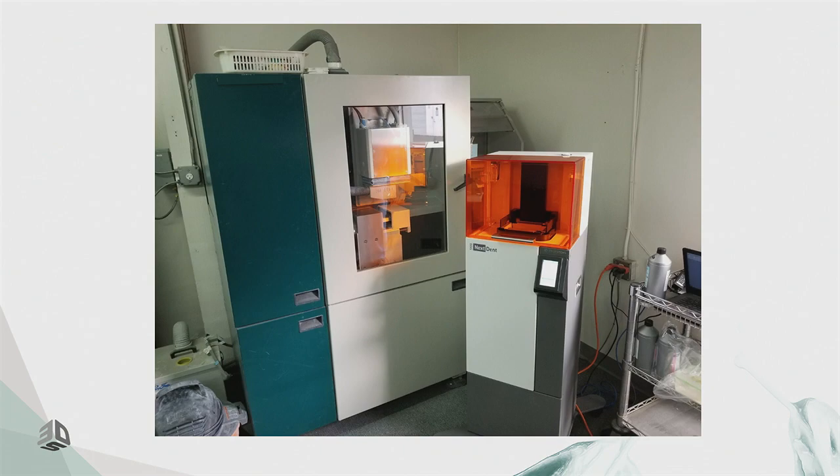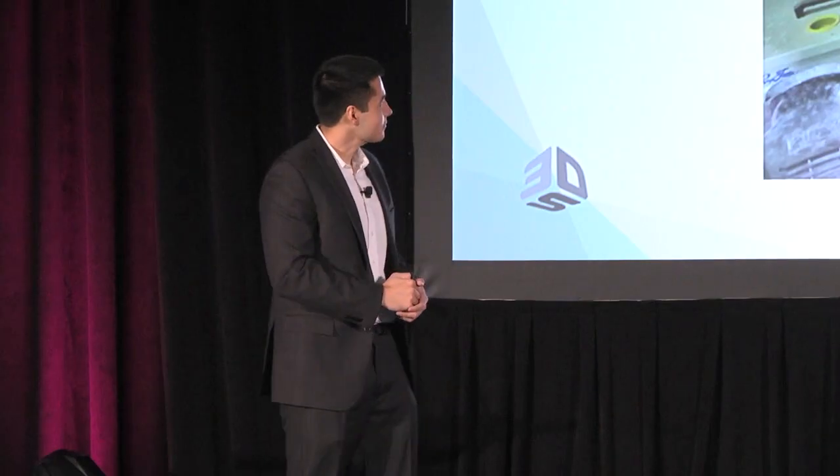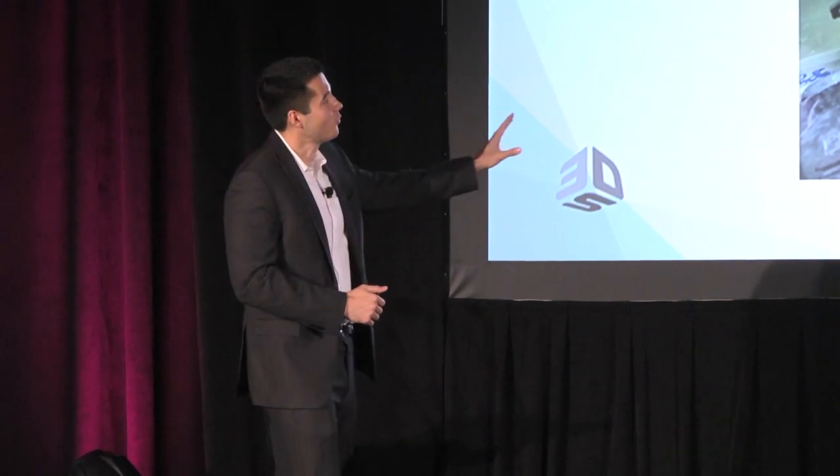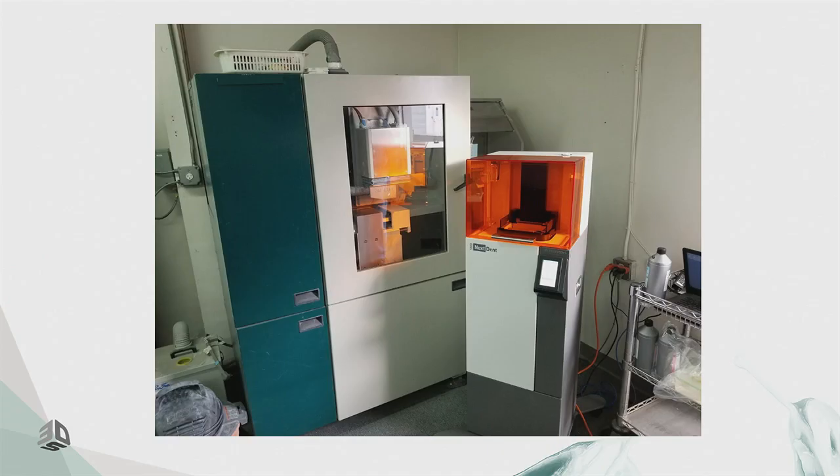I really like this slide. We installed the NextDent 5100 at one of our pre-release sites alongside a Lava Form mill — one of the catalysts for the CAD-CAM digital dentistry revolution. That mill was sitting in a corner collecting dust, and that's exactly where they wanted the printer positioned. It really showcases where things started from and where they're headed.